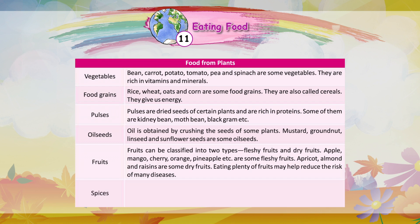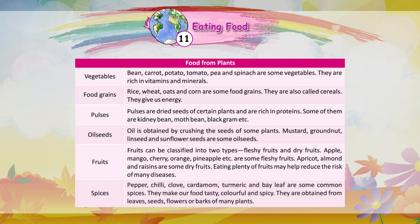Spices: Pepper, chili, clove, cardamom, turmeric, and bay leaf are some common spices. They make our food tasty, colourful, and spicy. They are obtained from leaves, seeds, flowers, or barks of many plants.